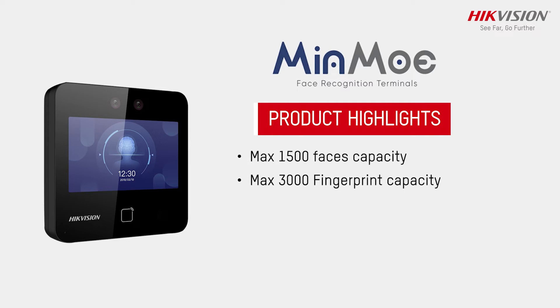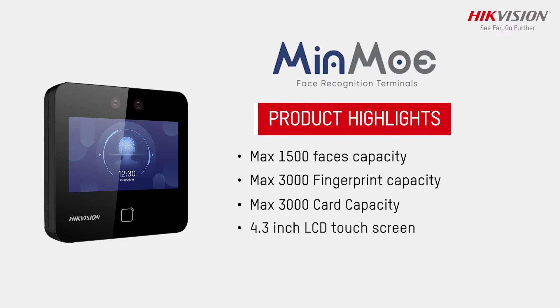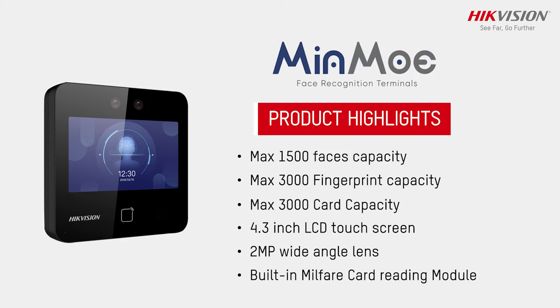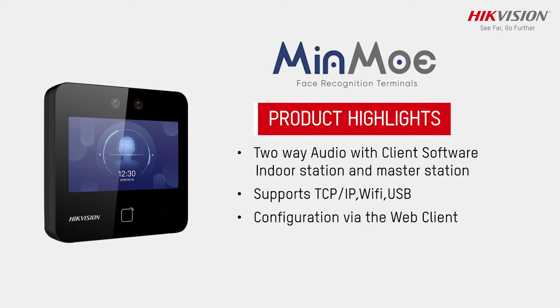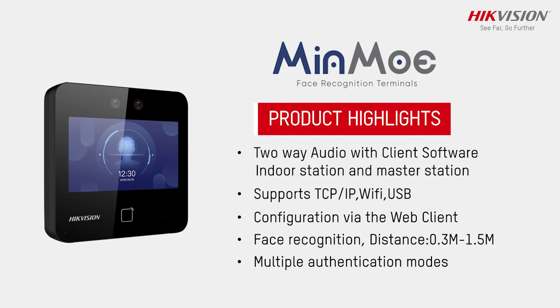maximum 3000 fingerprint capacity, maximum 3000 card capacity. The face recognition terminal features a 4.3-inch LCD touchscreen, 2-megapixel wide-angle lens, built-in MIFARE card reading module, 2-way audio with client software, indoor station and master station, support for TCP/IP, configuration via web client, face recognition distance of 0.3 meter to 1.5 meter, and multiple authentication modes.